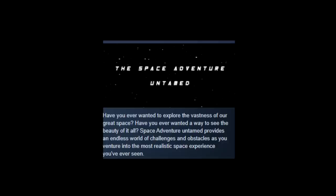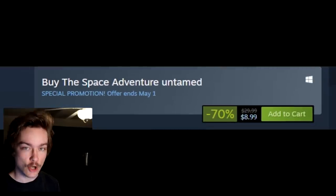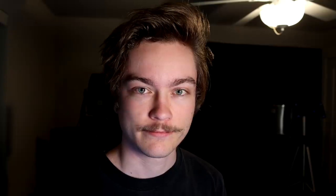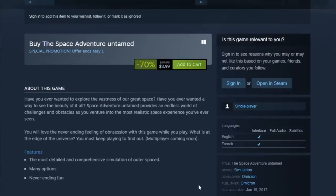Especially with this particular game I found. This game was so horrible that I actually believe the space-time continuum pretty much tried to erase it. Originally it was on Steam under the name 'The Space Adventure Untamed: An Infinite Realistic Space Simulation Game' for $29. Here's the original page, and as you can see, some people had some choice words to say about it.